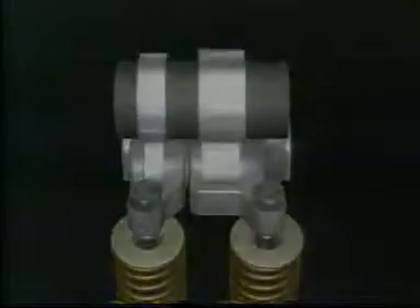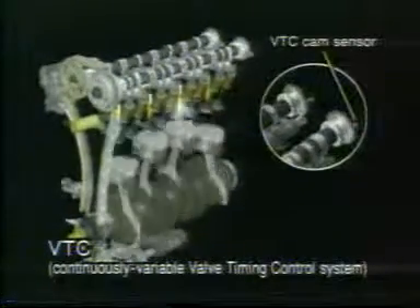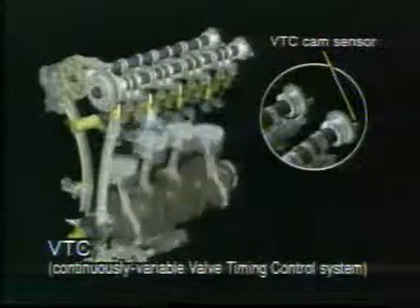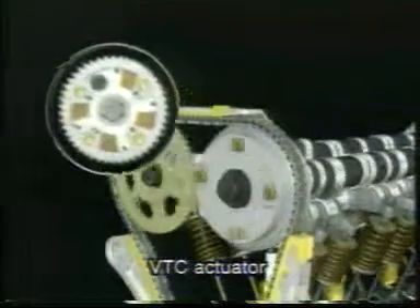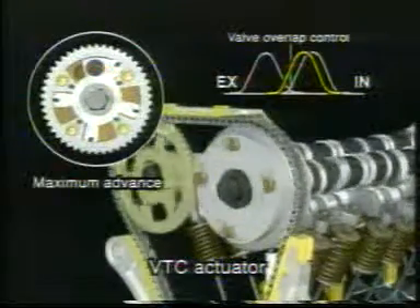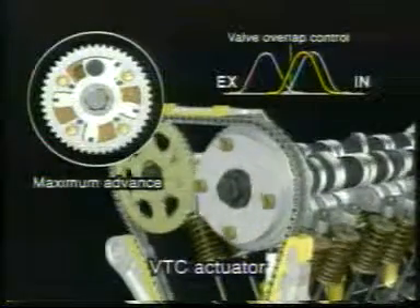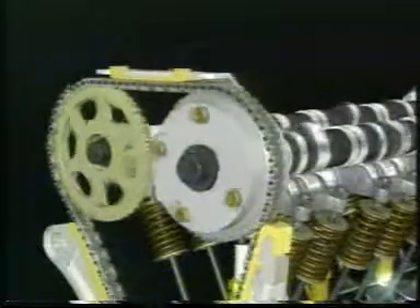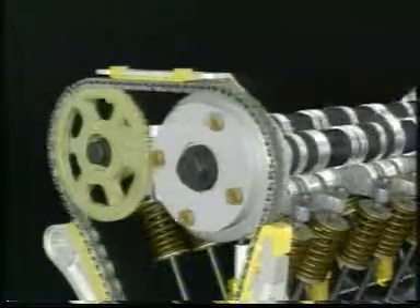The VTC system supplements the VTEC system by monitoring camshaft angle via the cam sensor and correlating this information with engine speed, throttle opening and other information to determine ideal intake valve timing. VTC then hydraulically operates the actuator, which is mounted on the same axis as the camshaft, varying the camshaft rotation angle to achieve the optimum intake valve timing for each driving condition.